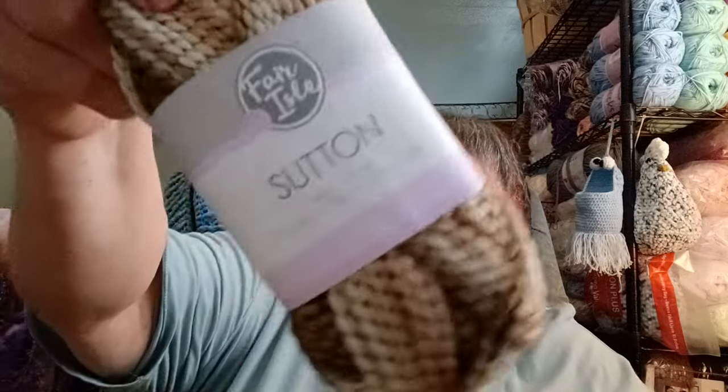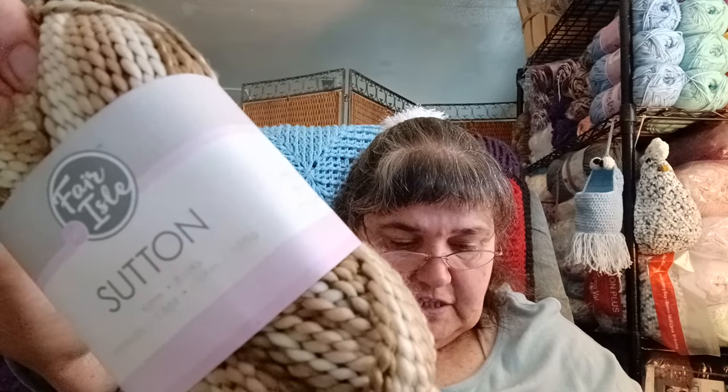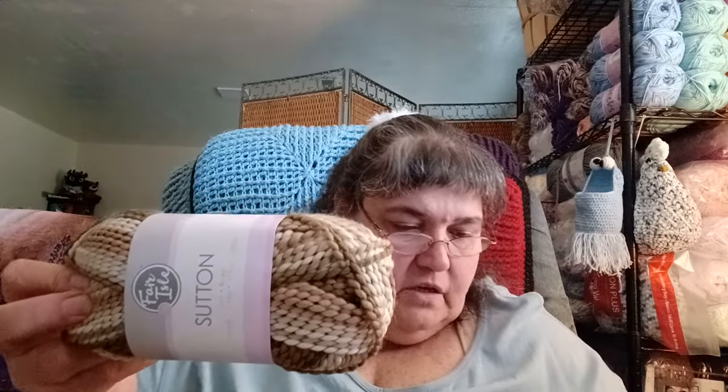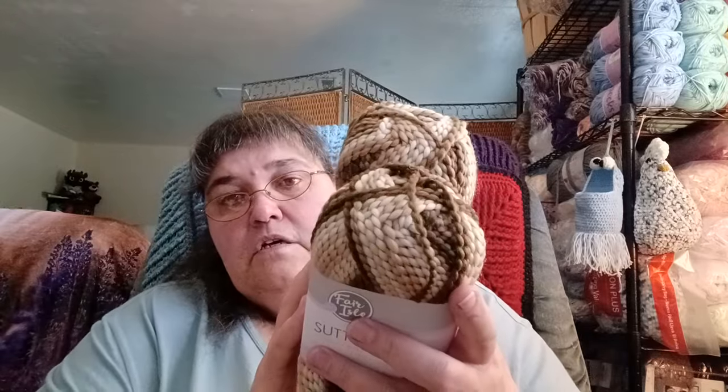The other thing I have is Fair Isle Sutton yarn — it's a bulky, 109 yards / 119 meters, 100-gram balls. It doesn't show a color that I'm aware of, but I thought it was pretty nice. I'm going to set it aside since it's bulky.